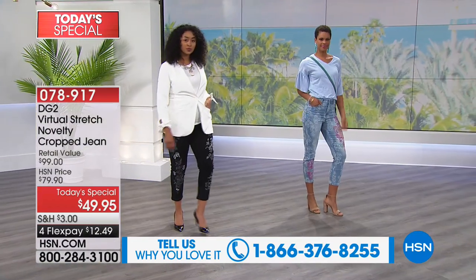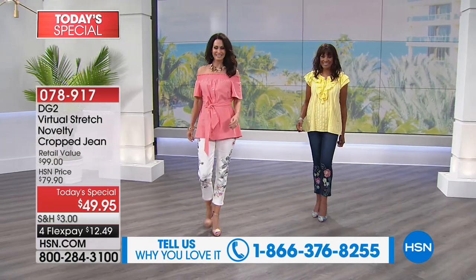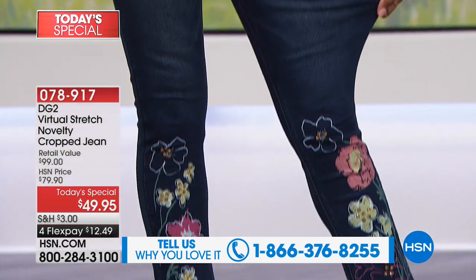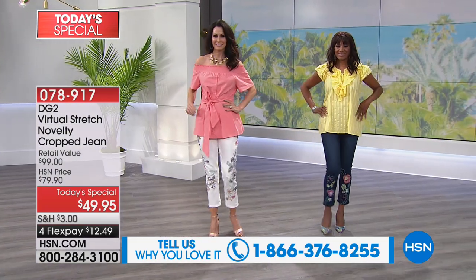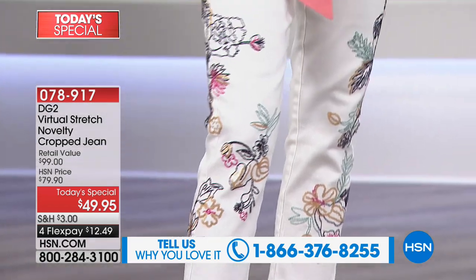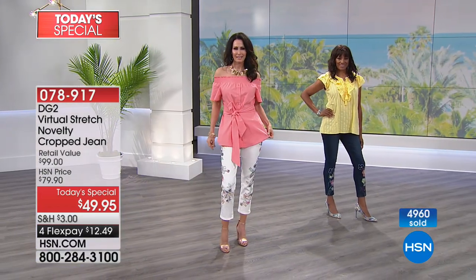I went to get my nails done the other day and the first time I walked into the salon — which I've been going to for years — I thought, 'Is this the employee store for HSN?' Everybody was wearing DG2. They said, 'Hey Siobhan!' I was like, 'Hi, do I know you?' But they knew me because they've been shopping on HSN for years.